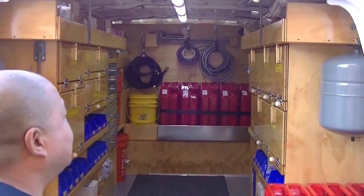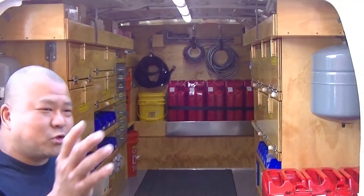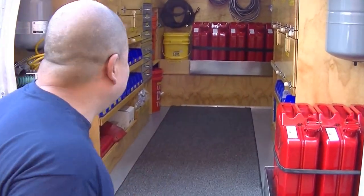The first thing you'll notice is that this truck is extremely bright — LED lighting. You never have to search for anything in the middle of the night. Everything is well lit. It will be impossible for you not to find anything on this truck.